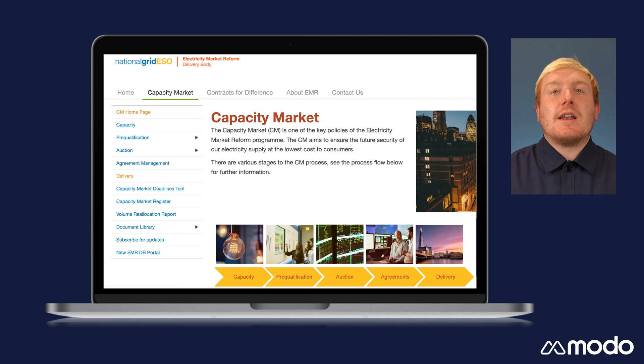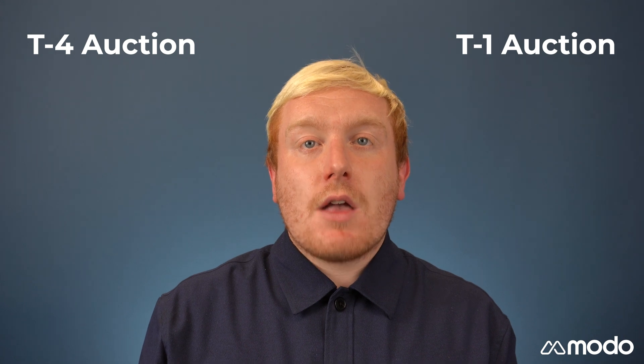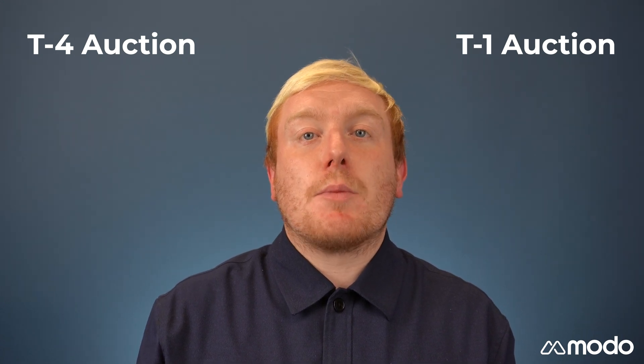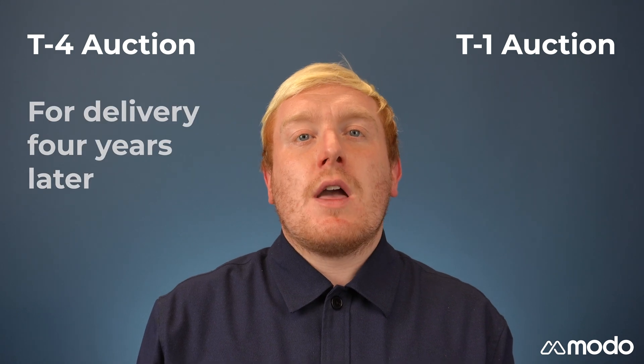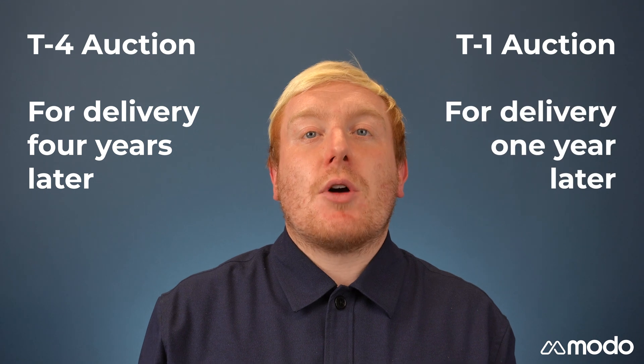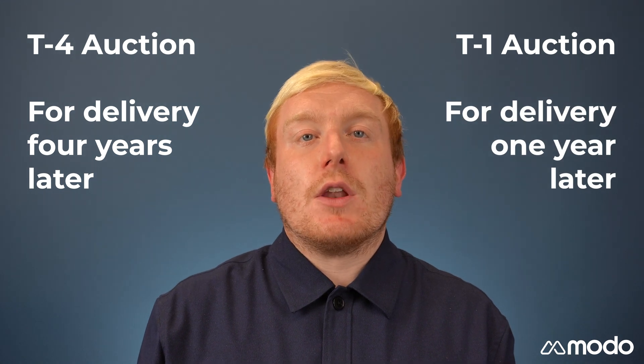Each year, there are two capacity market auctions held by the electricity market reform delivery body. These are called T-4 and T-1 auctions. The numbers here refer to the number of years ahead of schedule that capacity is being obtained for. Therefore, the T-4 auction is for delivery four years later, and the T-1 auction is for delivery the following year.